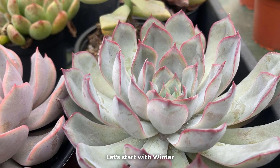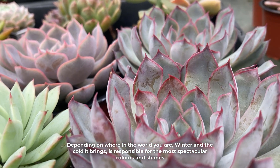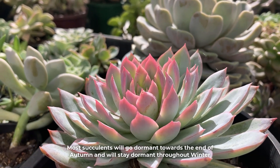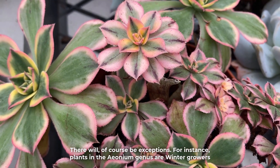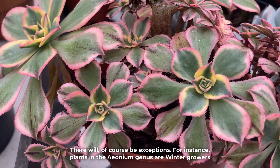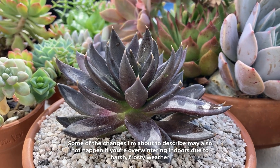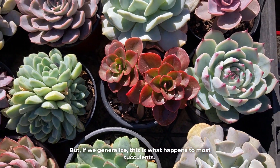Let's start with winter. Depending on where in the world you are, winter and the cold it brings is responsible for the most spectacular colors and shapes. Most succulents will go dormant towards the end of autumn and will stay dormant throughout winter, though there will of course be exceptions. For instance, plants in the Aeonium genus are winter growers. Some of the changes I'm about to describe may also not happen if you're overwintering indoors due to harsh frosty weather. But if we generalize, this is what happens to most succulents.